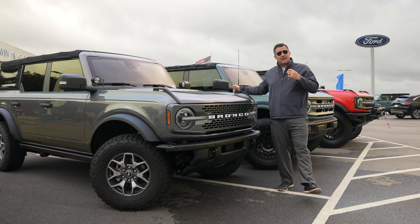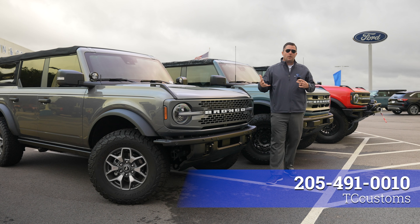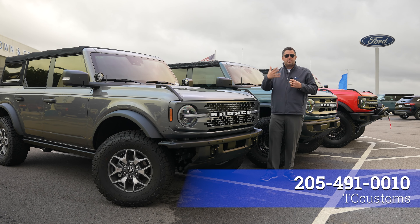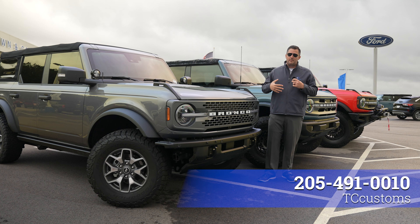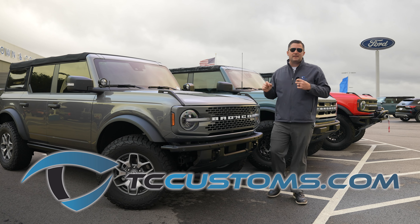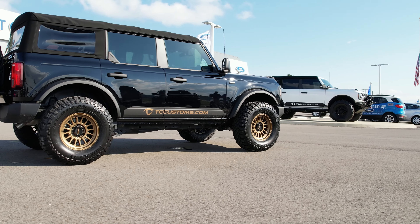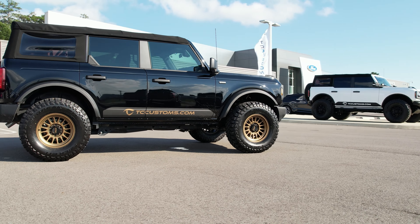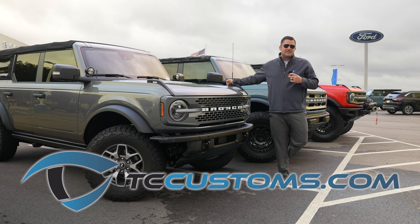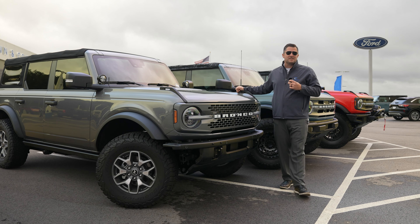Thanks for watching, guys. Hopefully this was helpful. If you want more information or want to talk to Nathan or Colton about a lift kit for your Bronco, we'd be honored to help — our phone number is on the screen. Remember, every dollar you spend on tccustoms.com gets you an extra entry into our Bronco giveaway. Head over to tccustoms.com using the link down below. If you haven't already, subscribe to the channel with the bell notification turned on so you don't miss a single video.